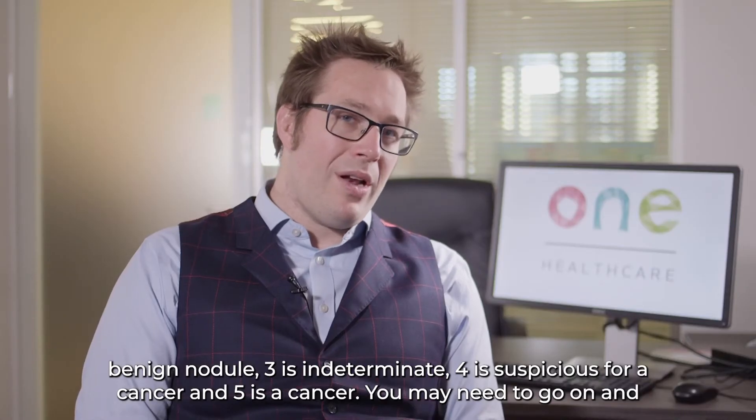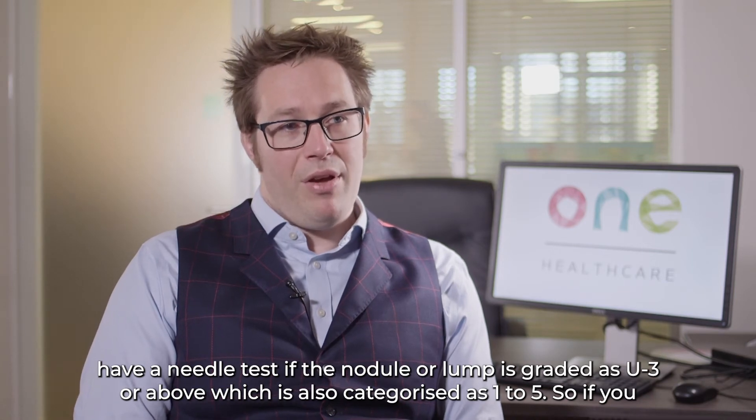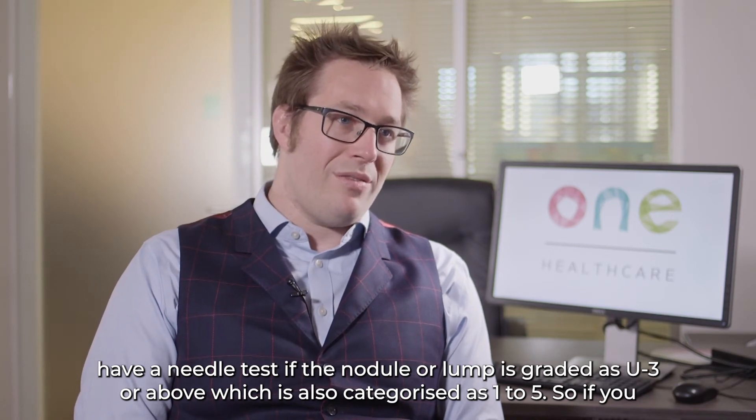You may need to go on and have a needle test if the nodule or lump is graded as U3 or above, which is also categorised on a scale of 1 to 5.